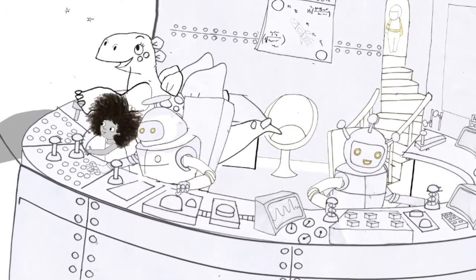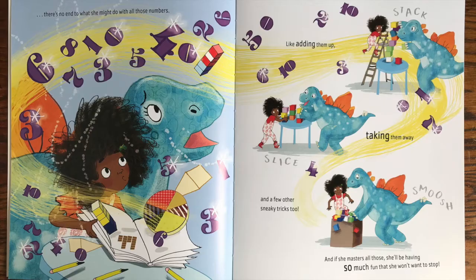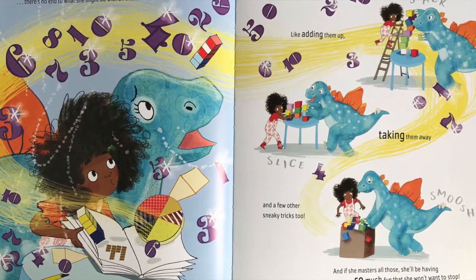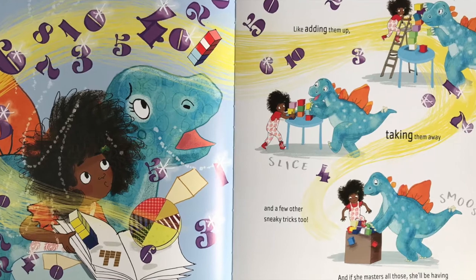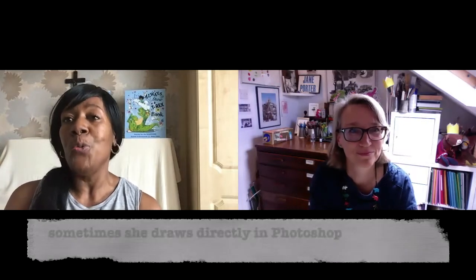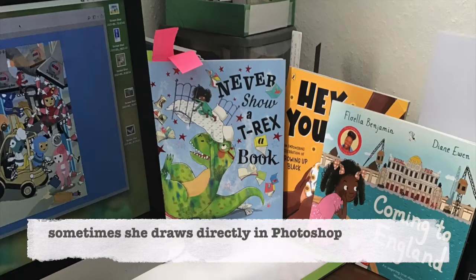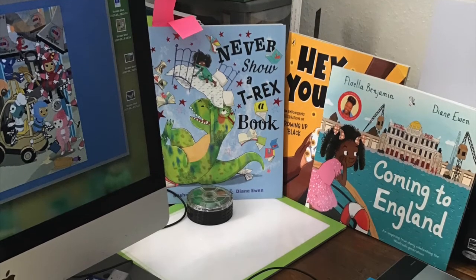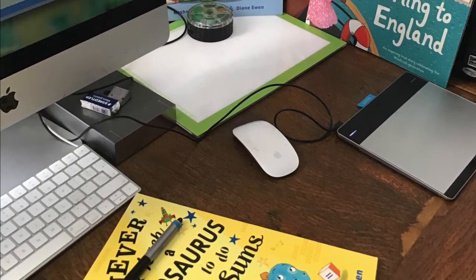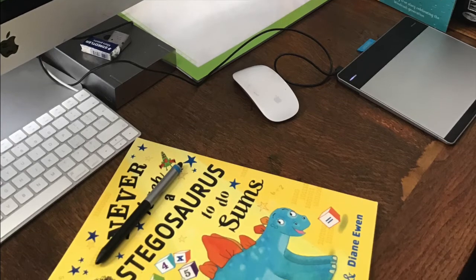Once scanned into the computer, I'll manipulate it — add my textures, make them a pattern, and use that to colour whatever I'm colouring. I use Photoshop, because once it's in there I can do anything with it. Sometimes I even draw directly onto the image rather than scanning it in. It gives me a lot of freedom to make it my own. I really do like adding textures — it feels a little bit my own.